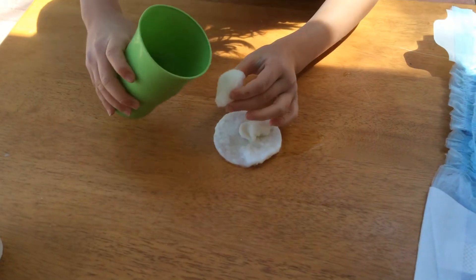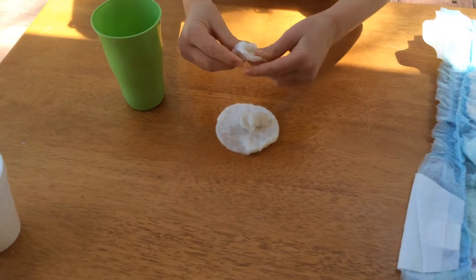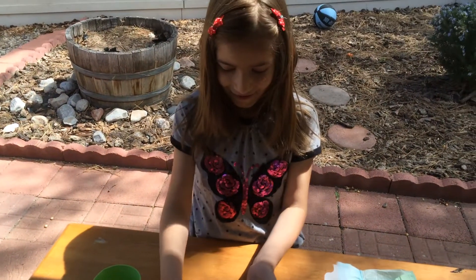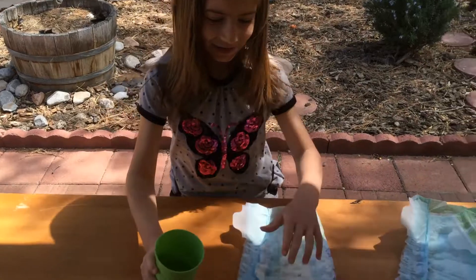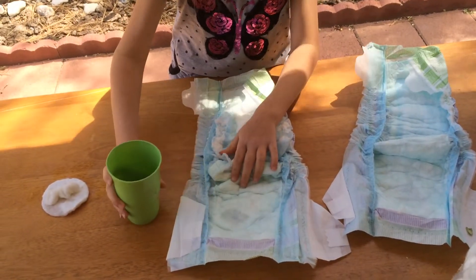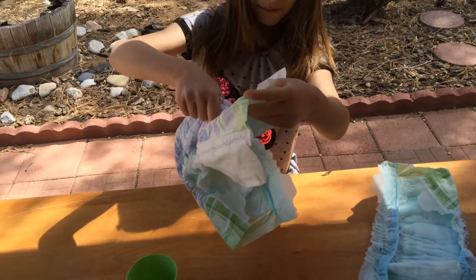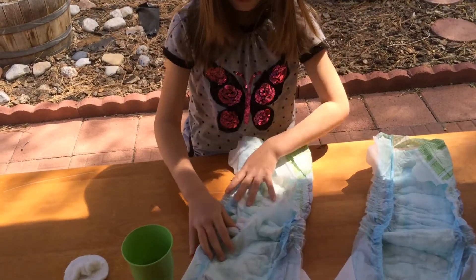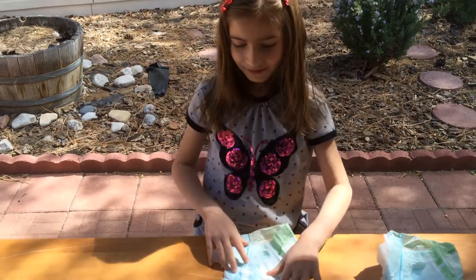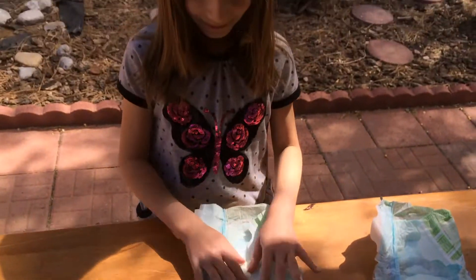Now, I'm going to pour a little bit of water in this, and I'm going to squeeze it. Water didn't disappear. So, I will try it on the diaper. The water disappeared. There must be something special in the baby diaper.